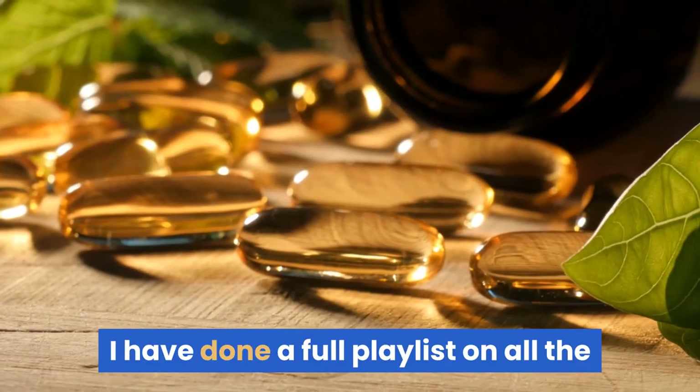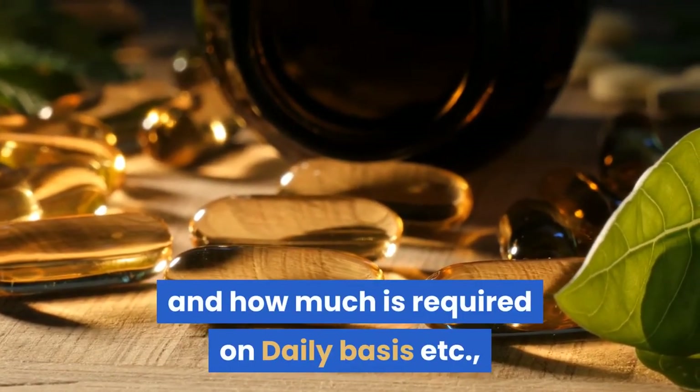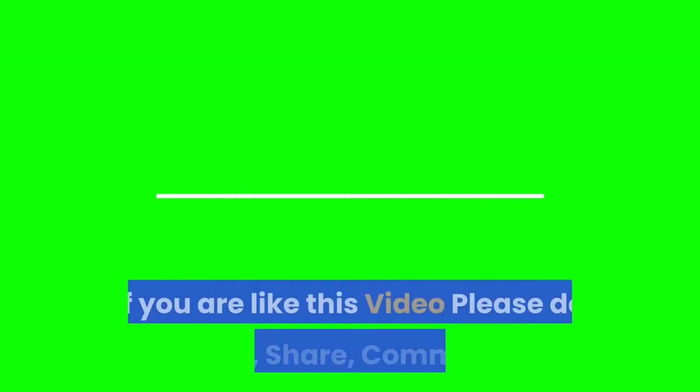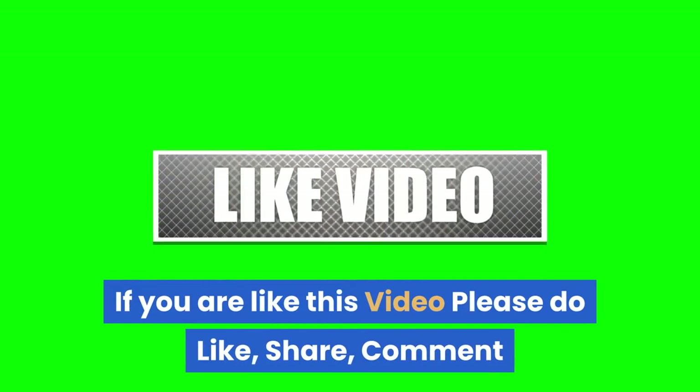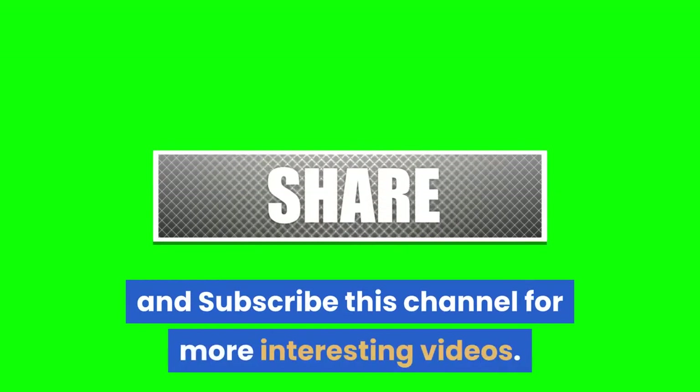I have done a full playlist on all the immune system vitamins and minerals and how much is required on a daily basis, so do check out those videos. If you liked this video, please do like, share, comment and subscribe to this channel for more interesting videos. Thank you.